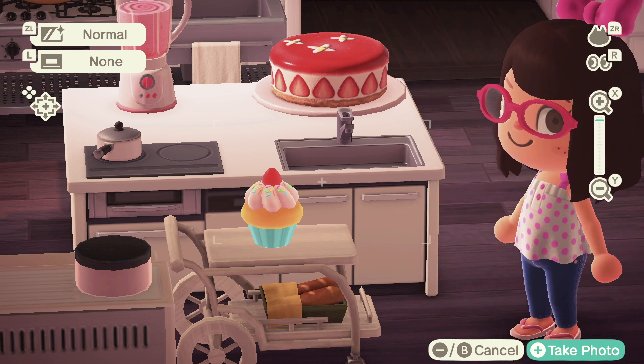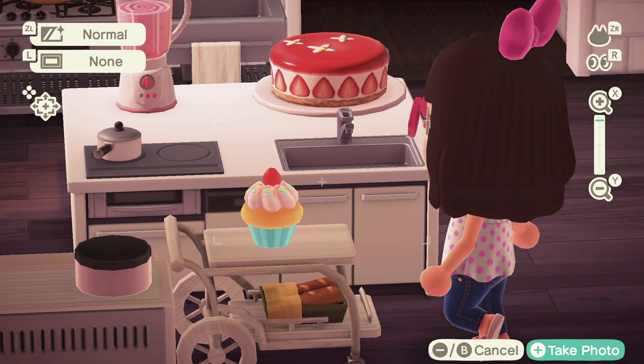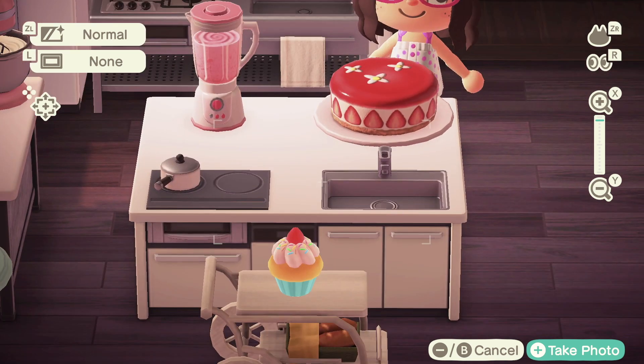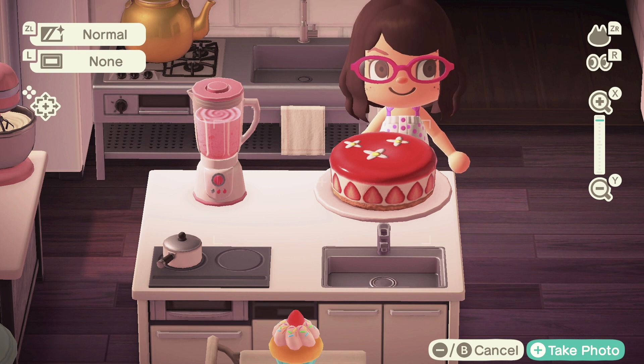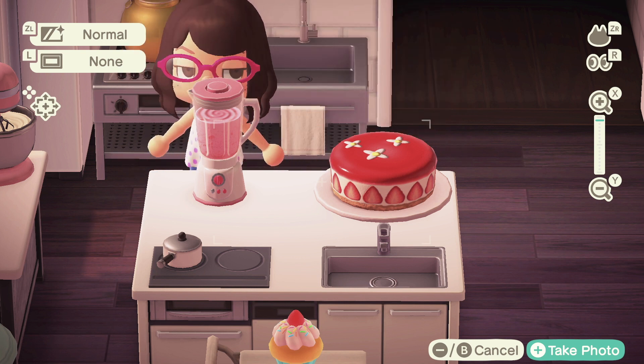Then this nice fancy kitchen table thing, super cute. My mom gave me this cake — she loves me. It's a strawberry cake because I love strawberries and it's pink. Then we got a pink mixer!